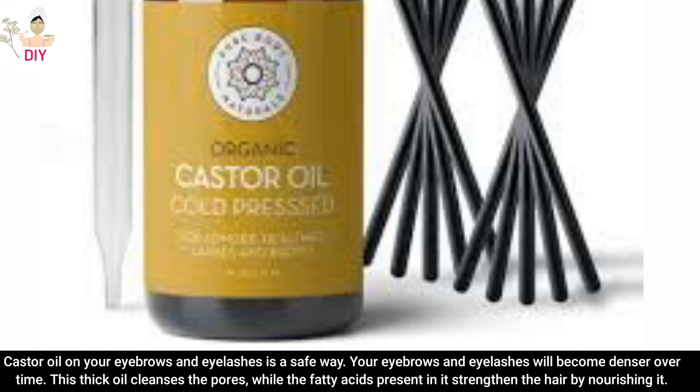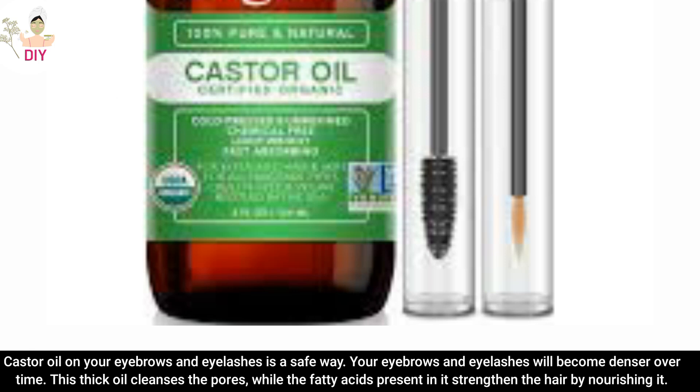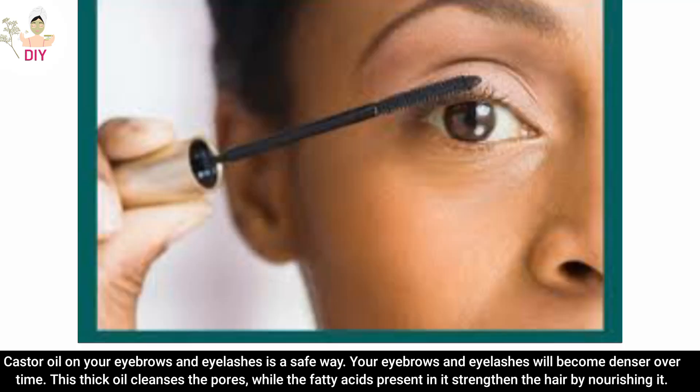Castor oil on your eyebrows and eyelashes is a safe way. Your eyebrows and eyelashes will become denser over time. This thick oil cleans the pores while the fatty acids present in it strengthen the hair by nourishing it.